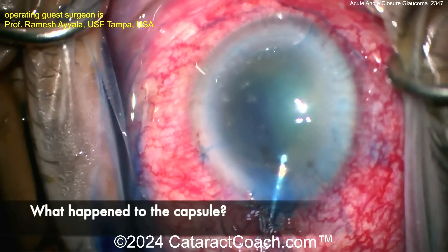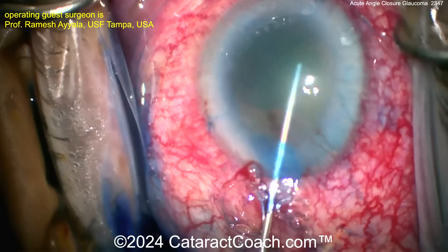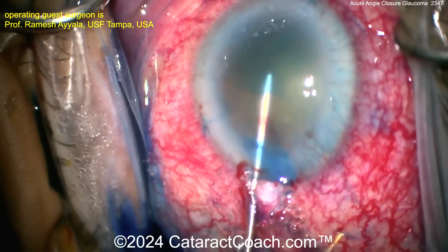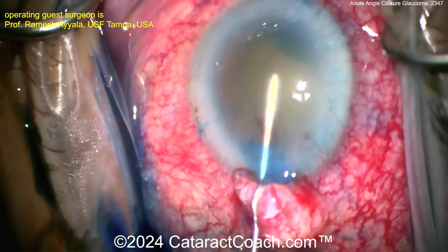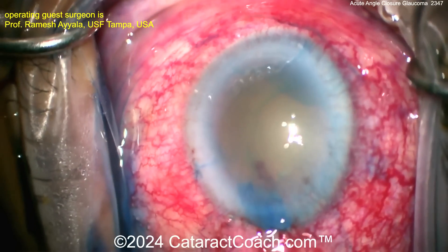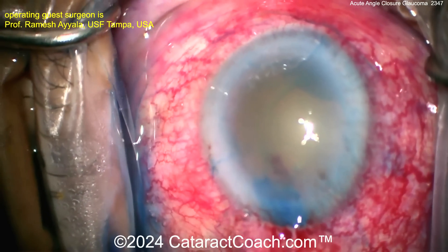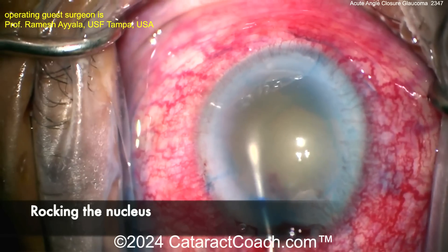Visualization is tough. What happened to the capsule? Here we go — injecting viscoelastic there and lifting that capsule up. There's an edge of the capsule, kind of having a flap. The capsule appears just accessible enough to access this cataract. Now you've got to move the cataract — visualization is poor — rocking the nucleus back and forth.